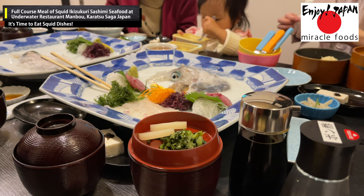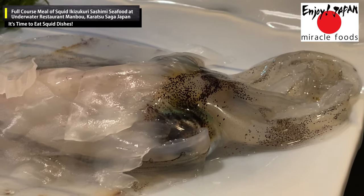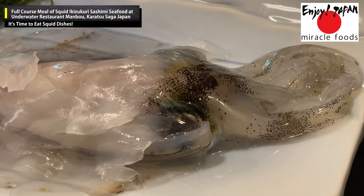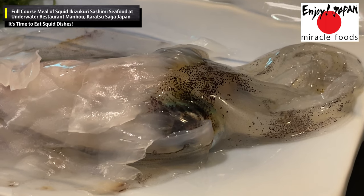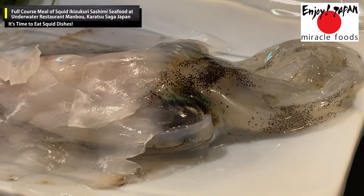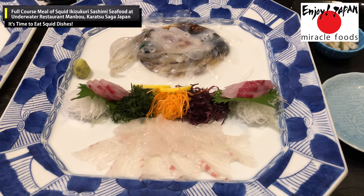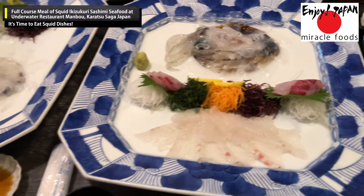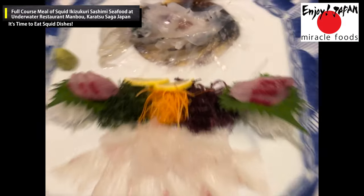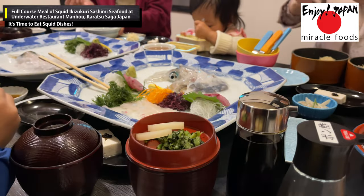Next came the main course: squid sashimi. The squid was beautiful and transparent, still twitching as if it were alive. The squid's fins have chromatophore cells connected to thin muscles, so the chromatophores seemed to flicker as the muscle flesh stretched and contracted. You may think it's rather cruel to eat the squid alive, but in fact it was no longer alive. You can even enjoy a sucking sensation if you touch the sucker with your fingers.